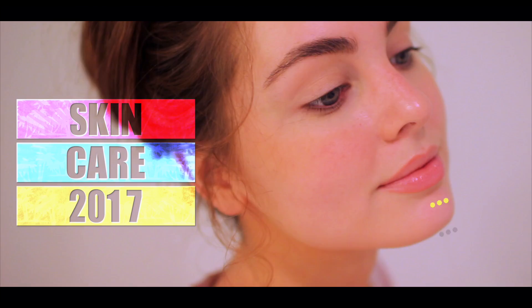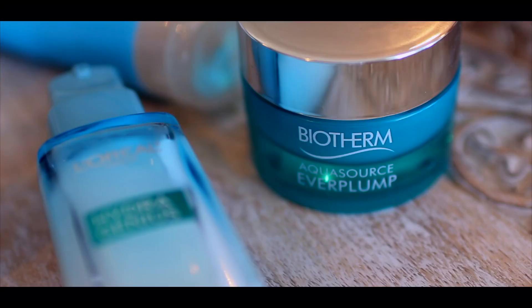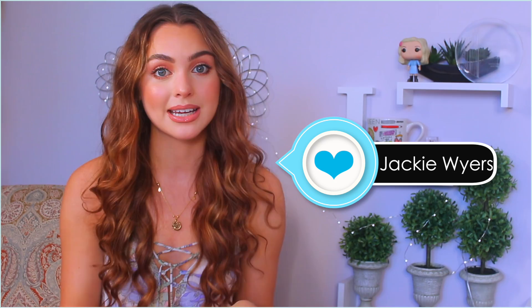Hey, it's Jackie and for today's video I'm going to show you my updated skincare routine. This isn't a tutorial, just kind of a sit-down chat about some of my old and new favorite products. I've tried out so much skincare and I didn't want to overwhelm you guys, so I just picked out the ones I reach for the most. If you find this video helpful, make sure you give it a thumbs up and subscribe for new beauty videos every week.